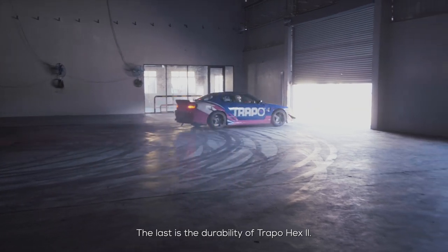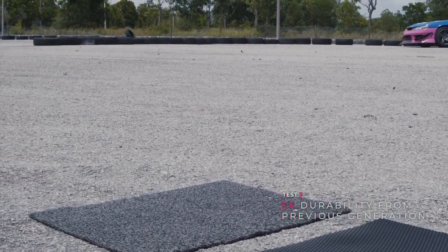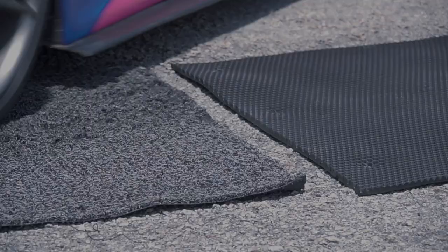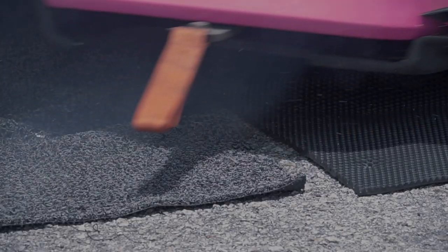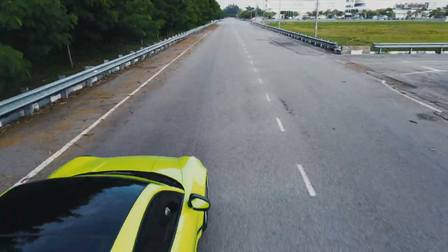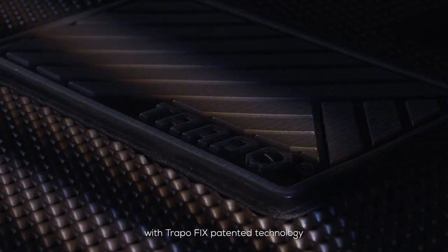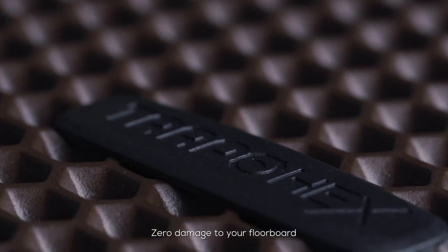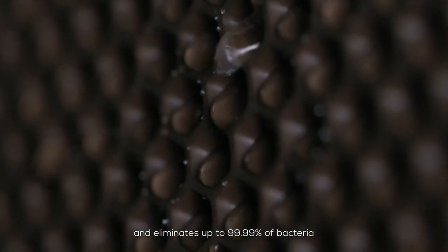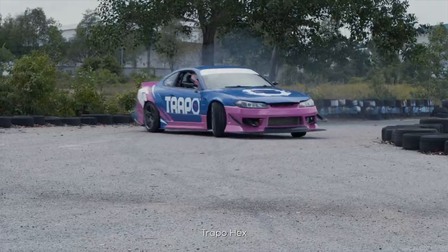The last is the durability of Trapo Hex 2. With TrapoFix patented technology, zero damage to your floorboard. It has five times the durability and eliminates up to 99.99% of bacteria once rinsed with water. Also fully customizable to your preference. Trapo Hex.